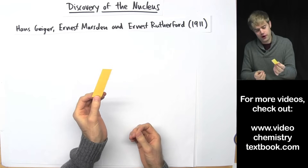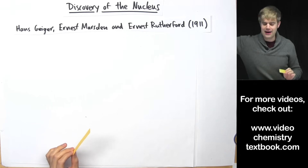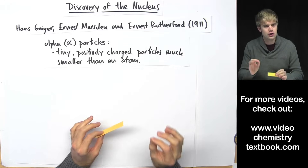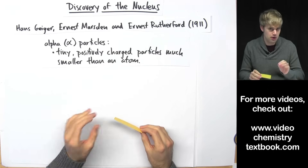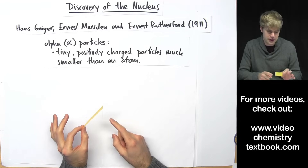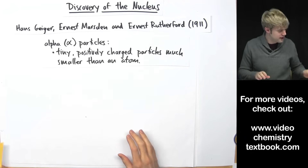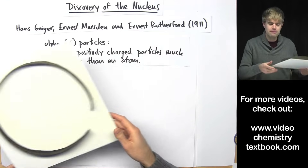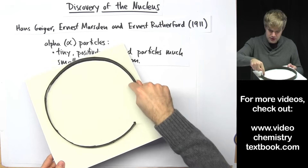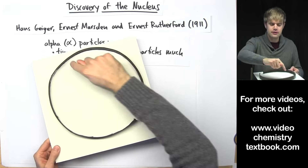They took this piece of gold foil and they shot tiny little things at it. What they shot at it were called alpha particles, which are tiny positively charged particles that are much, much smaller than an atom. They take the gold foil and shoot alpha particles at it. They want to know what happens to the alpha particles after they hit the gold foil. So they take a material that flashes when it gets hit by alpha particles and bend it around into a circle — wherever the alpha particles hit, they'll see a flash.